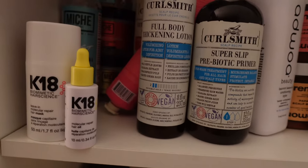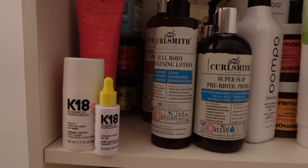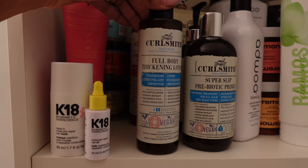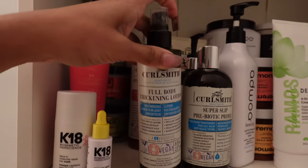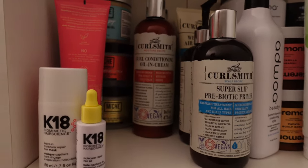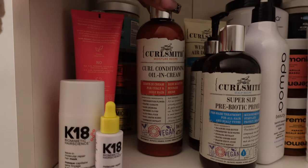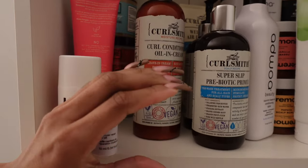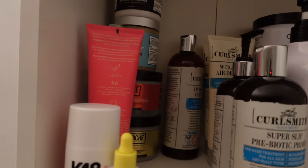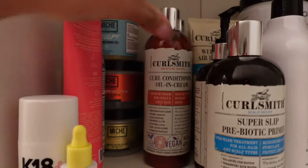Then I do have this full body thickening lotion — another pickup at TJ Maxx. I'll be completely honest: I don't reach for it, it's not a necessity. This curl conditioning oil and cream is absolutely the best — I use this when I was transitioning, it's so good. I got it in the jumbo size because they do have one in the tin. Back here I do have the Hydro Flexi Jelly, which is a very flexible hold gel that works super good.